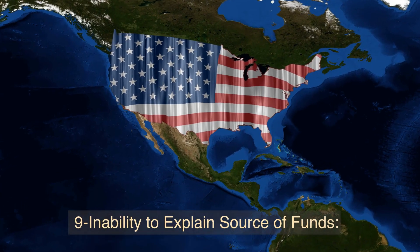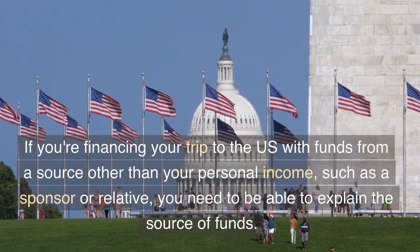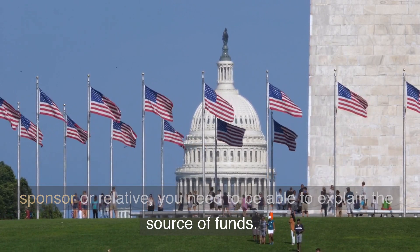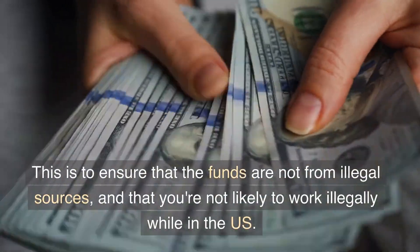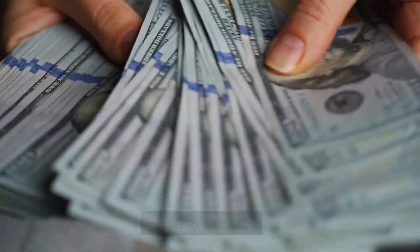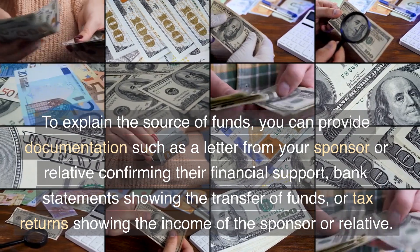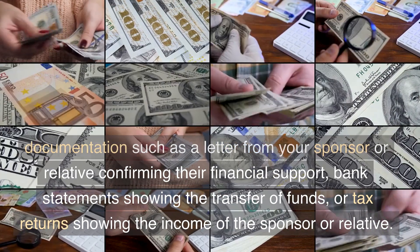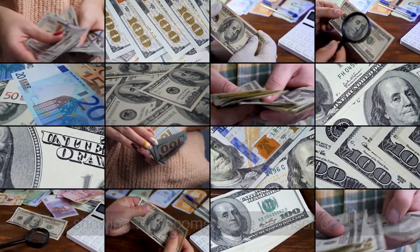9. Inability to Explain Source of Funds. If you are financing your trip to the U.S. with funds from a source other than your personal income, such as a sponsor or relative, you need to be able to explain the source of funds. This is to ensure that the funds are not from illegal sources and that you're not likely to work illegally while in the U.S. To explain the source of funds, you can provide documentation such as a letter from your sponsor or relative confirming their financial support, bank statements showing the transfer of funds, or tax returns showing the income of the sponsor or relative.